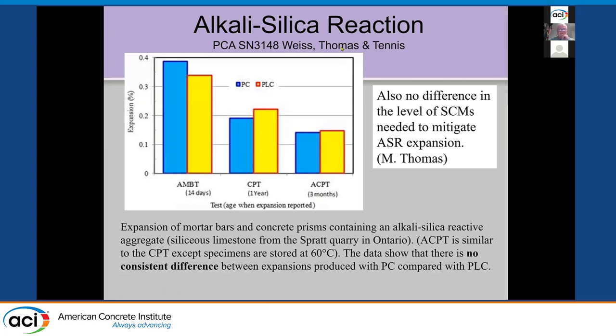For ASR expansion — from a paper by Jason Weiss, Mike Thomas, and Paul Tennis in a PCA report — in the rapid mortar bar test, comparing Portland cement versus Portland limestone cement without any SCMs using a reactive aggregate, there's actually a slight reduction in the mortar bar test — a little increase, but very little. Both are reactive because nothing is being used to mitigate. With the concrete prism test and the accelerated concrete prism test, you also get about the same performance. The limestone is not changing anything significantly. You can mitigate ASR with the same amount of slag or fly ash with limestone cements.